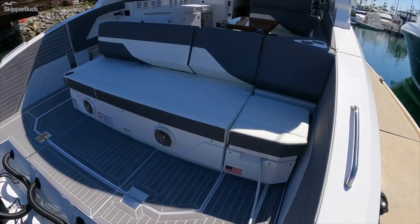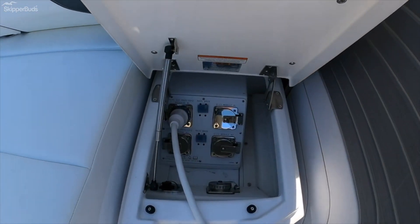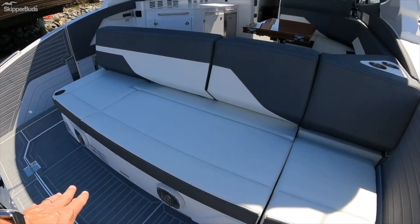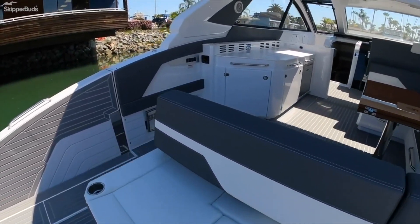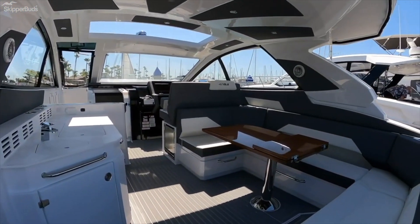As we step aboard we have sea deck everywhere. Two lines of 30 amp shore power just here. Beautiful aft-facing bench seat with storage underneath it and aft-firing speakers. We have a boarding gate and look at this seating area here.